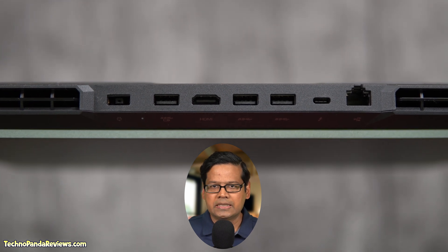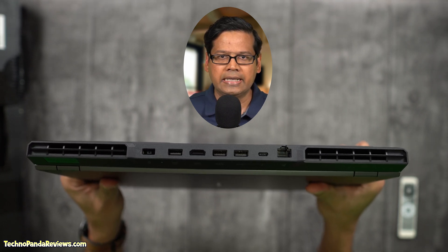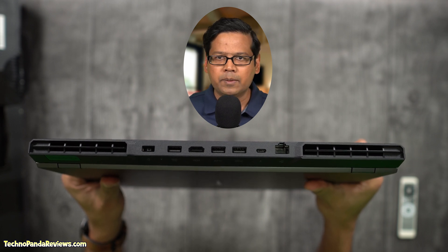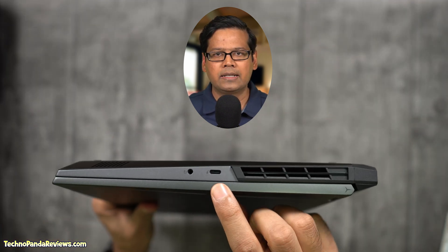Most ports are located at the back of the laptop, which means nothing will interfere with your mouse when you are gaming. You get two Thunderbolt 4/USB 4 ports supporting 40Gbps data transfer speed, DisplayPort 1.4, and power delivery. In addition, there is an HDMI port, 4 USB 3.2 ports, an ethernet port, and a headphone/microphone combo jack. With so many ports, you can easily create a multi-monitor setup for both gaming and office productivity. The laptop also supports Wi-Fi 6 and Bluetooth 5.1. The only things missing are an SD card slot and a fingerprint sensor for passwordless login.